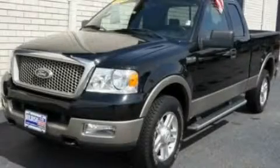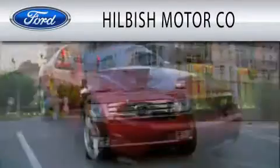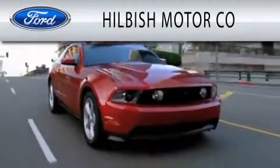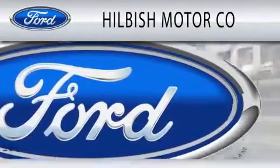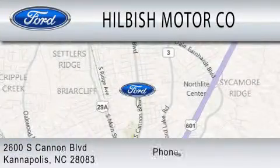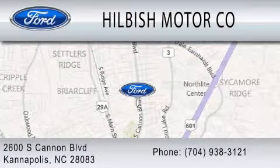This vehicle is sure to sell fast. Call and arrange your test drive today. Hillbush Motor Company is dedicated to doing everything possible to ensure that the experience you have selecting your vehicle is as pleasant as possible. We are located at 2600 South Cannon Boulevard in Kannapolis.